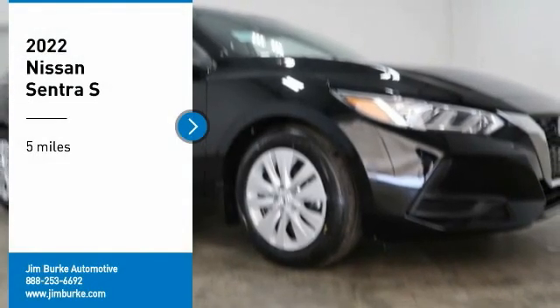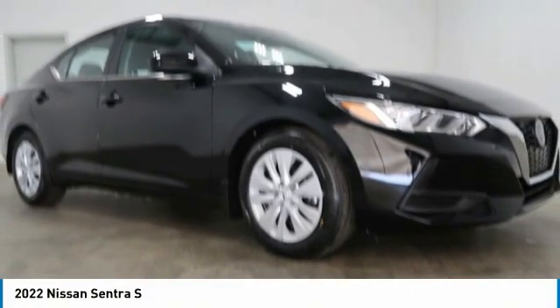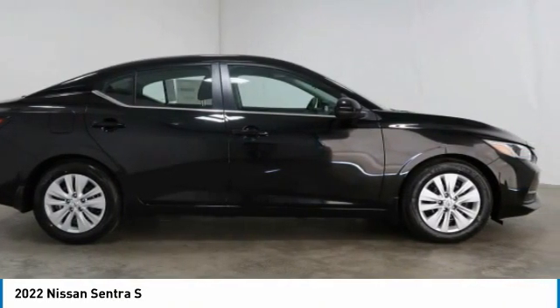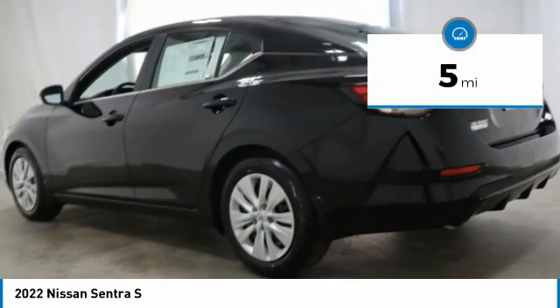You are going to love the 2022 Sentra. With its spacious and versatile interior and stellar fuel efficiency, the Nissan Sentra is the obvious choice for anyone who wants to enjoy a stylish and comfortable ride. This vehicle has less than 100 miles.